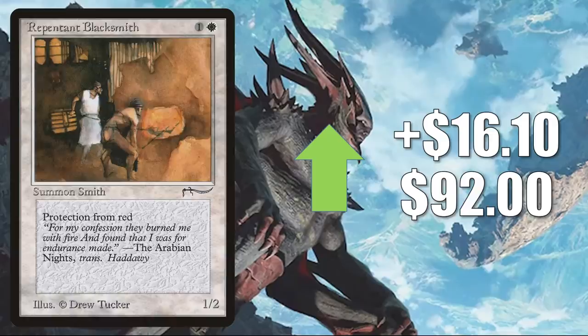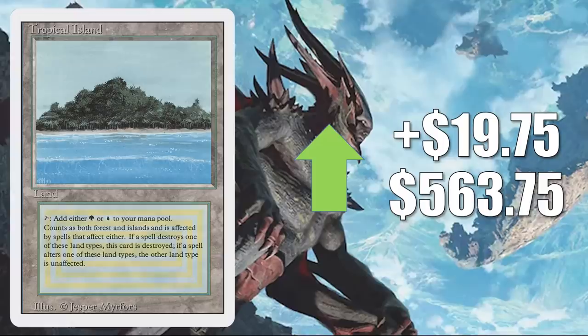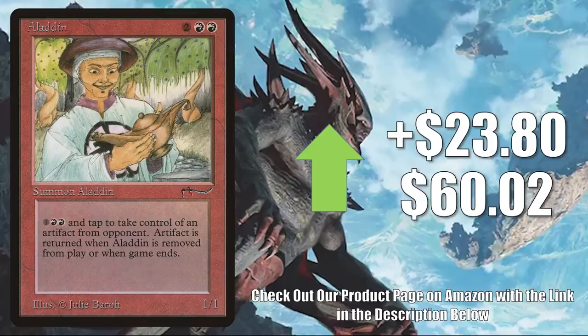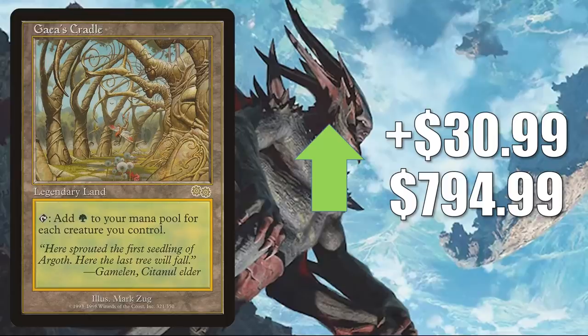Nicol Bolas is not on the reserve list. It did get reprinted on the list. The copy from Legends is going up $17.10 to $117.10. Tropical Island from Revised goes up $19.75 this week to $563.75. Ayden Oakenshield up $21.08 to $137.88. Aladdin — the one from Arabian Nights — is not on the reserve list; it was reprinted in Chronicles. This copy though goes up $23.80 to $60.02. Gaea's Cradle from Urza's Saga — this did get one more reprinting as a Judge Foil before they closed that loophole. This copy though goes up $30.99 to $794.99.